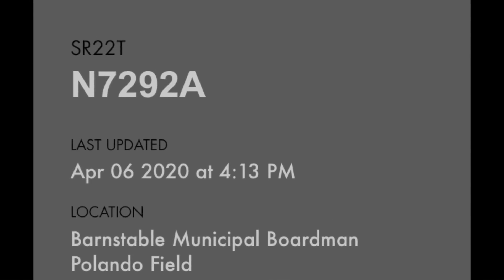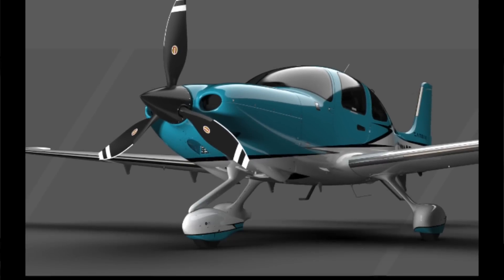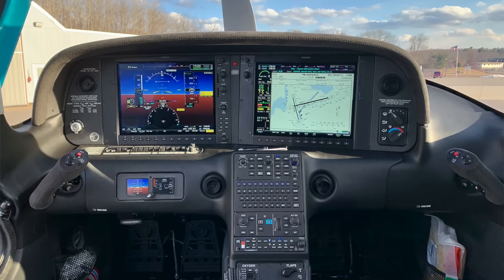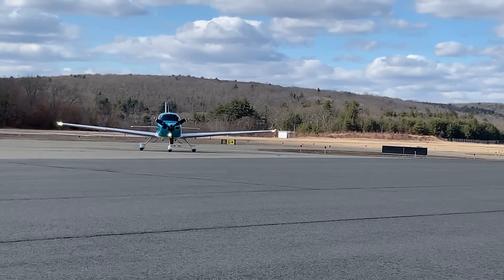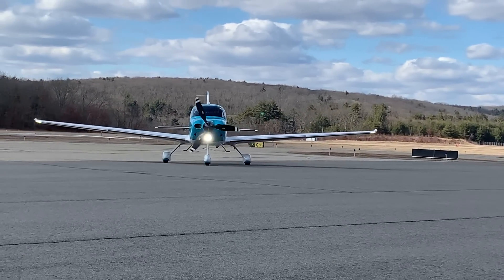The G1000 Perspective Plus has always collected a lot of data and stored it on a data card, bringing that data to Garmin Pilot. Now we've taken that a step further — when the airplane lands, it sends all that data to the cloud where Cirrus can track it and monitor to make sure the fleet is operating as planned.